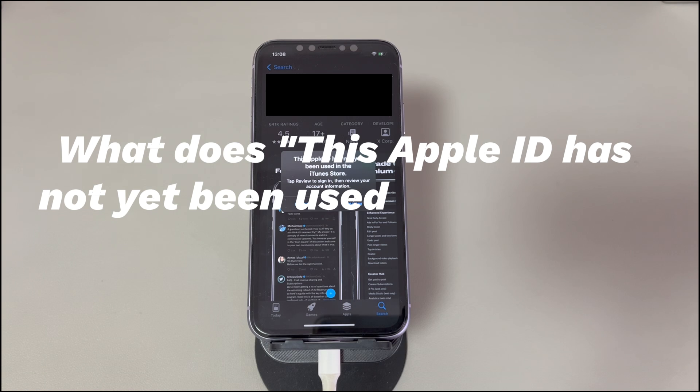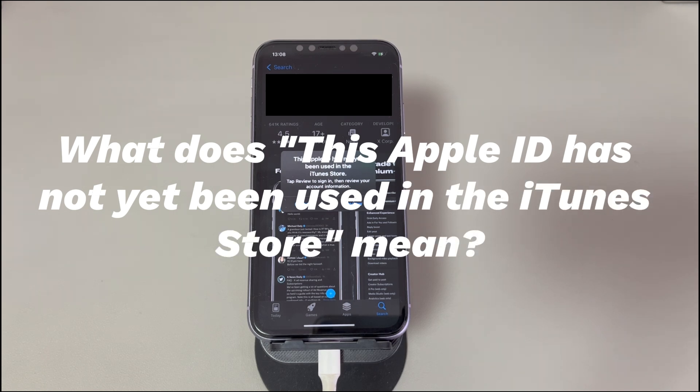What does 'This Apple ID has not yet been used in the iTunes Store' mean? In general, this alert means that the current Apple ID linked to your iPhone has never been used to make a purchase or download something in the iTunes Store or App Store. The message often appears with a Review option, which offers you a quick fix to get rid of this message.